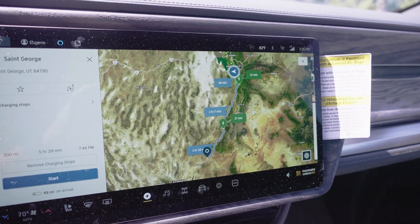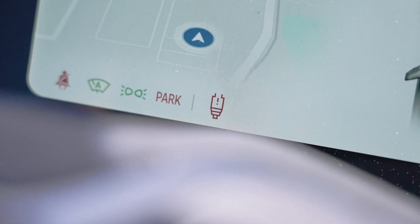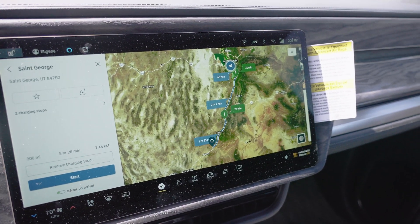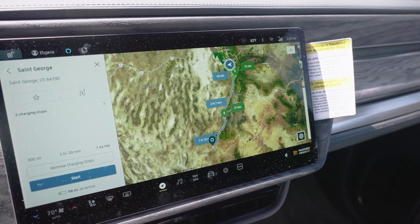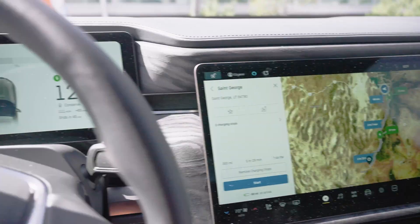According to my Rivian service rep, regarding this warning sign, he hasn't seen this before — it's relatively new in a software update. Anyway, I'm going to finish this up.